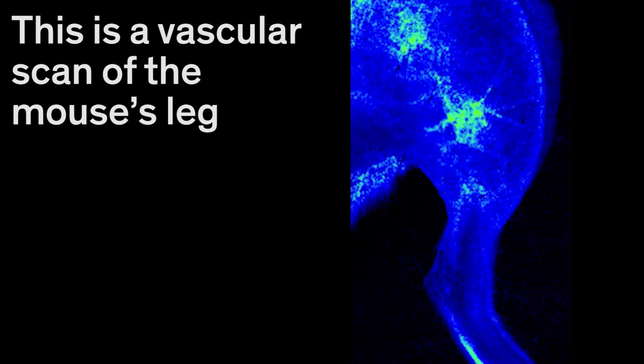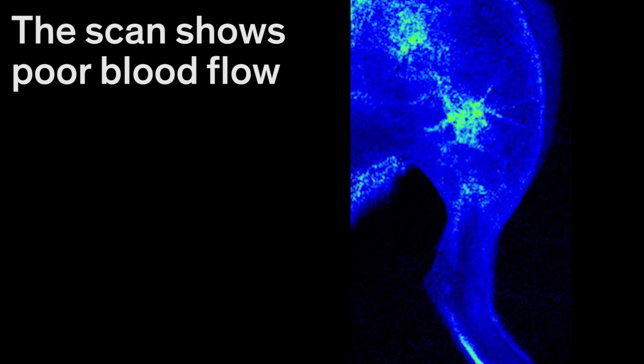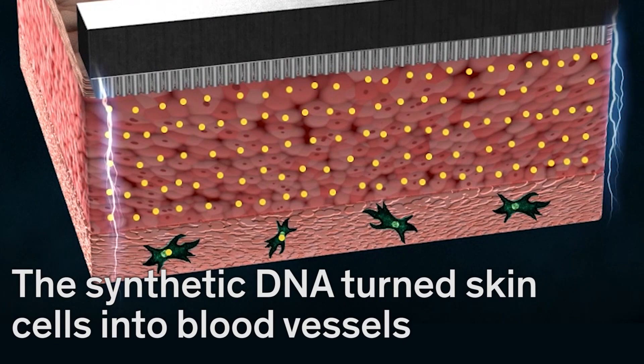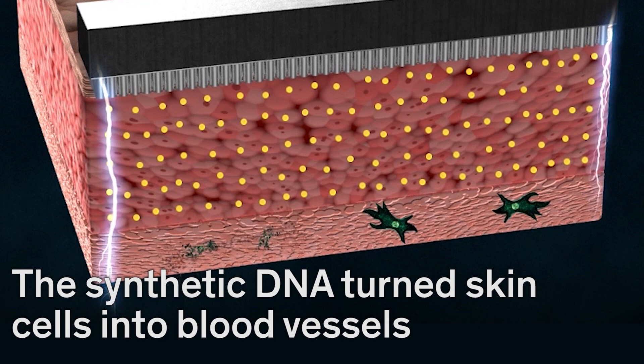This is a vascular scan of the mouse's leg. The scan shows poor blood flow. Researchers sent synthetic DNA into the mouse's leg with an electric current, and the synthetic DNA turned skin cells into blood vessels.